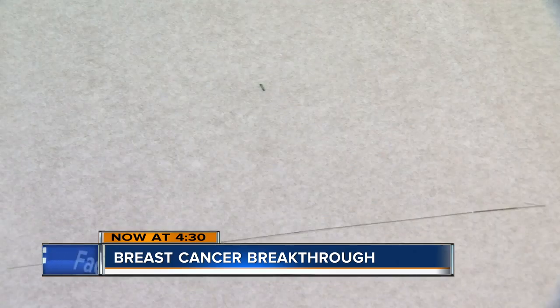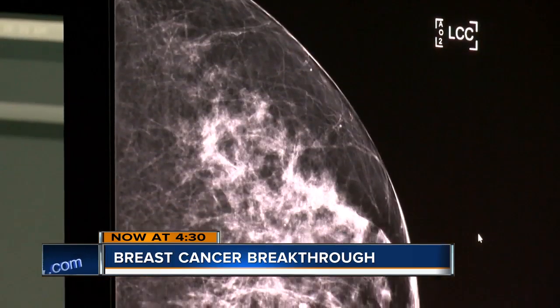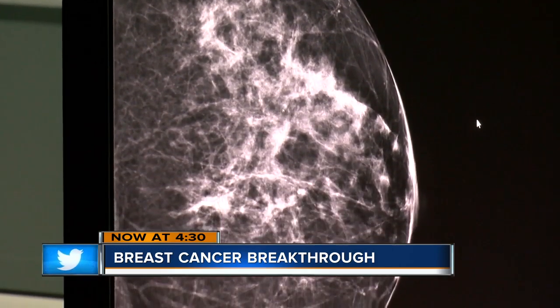Dr. Hanadi Buali says the technology has several benefits. The wire goes in the day of surgery, whereas the seed can be put in well ahead of time — shorter procedure time, number one. You disturb less breast tissue because you're not following a wire to try to get to the lesion. You tend to be more precise and remove less breast tissue than with wires. It's not hurting the patient or irritating them at all — it's inert, it's very small. It takes some of the anxiousness out of the whole thing, which was nice.